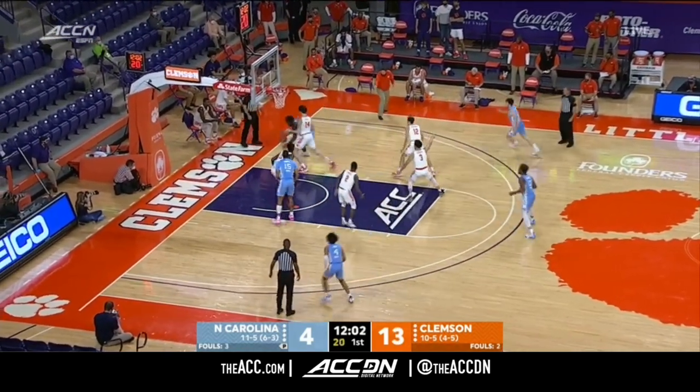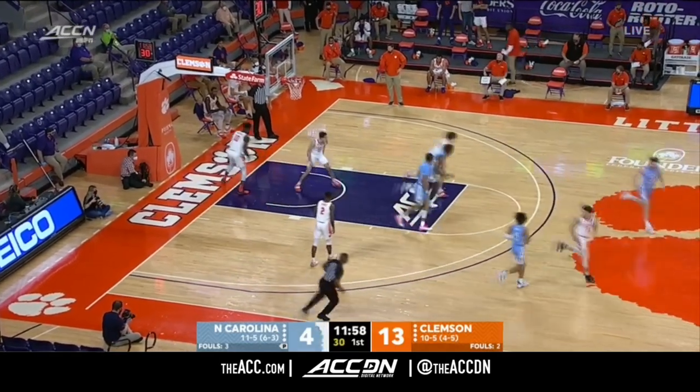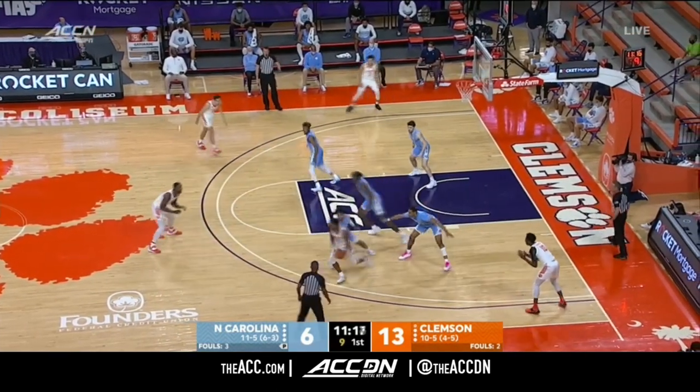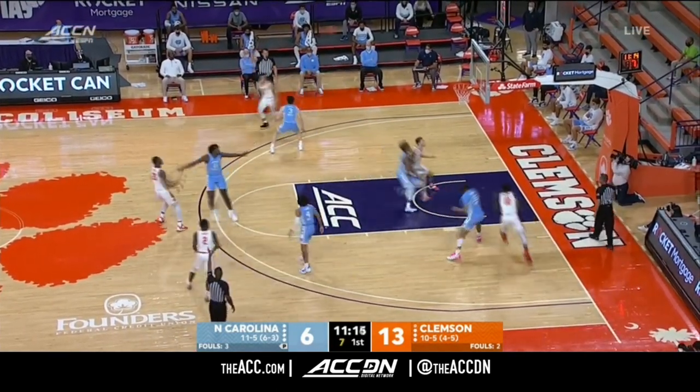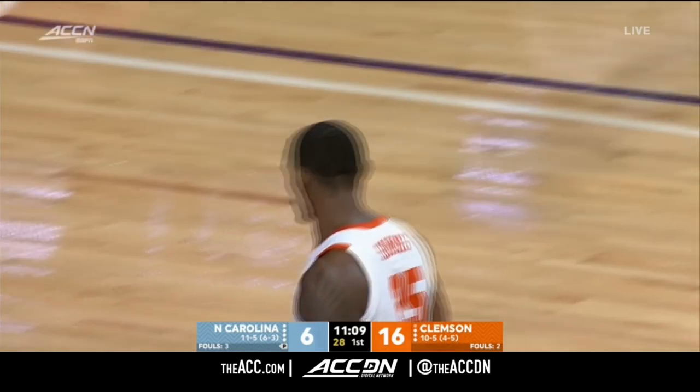He gets position on another freshman, P.J. Hall. Sharp just overpowering his fellow freshman at scoring. It was another offensive rebound, another missed three and long rebound. Clemson not necessarily a great rebounding team, but there's no rebound there when Amir Sims strokes the three.